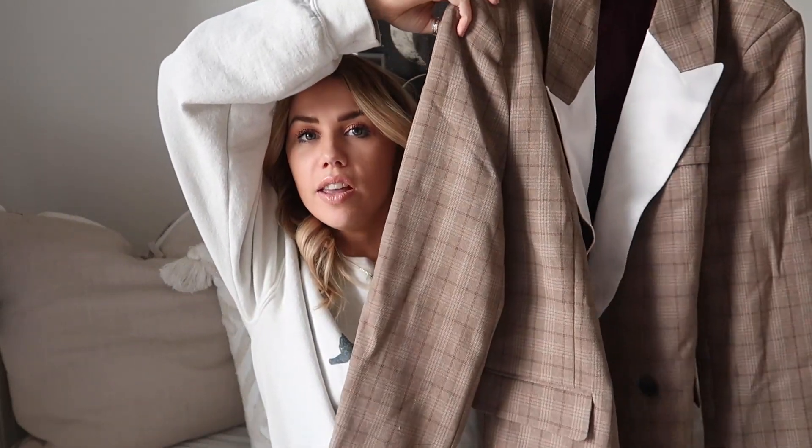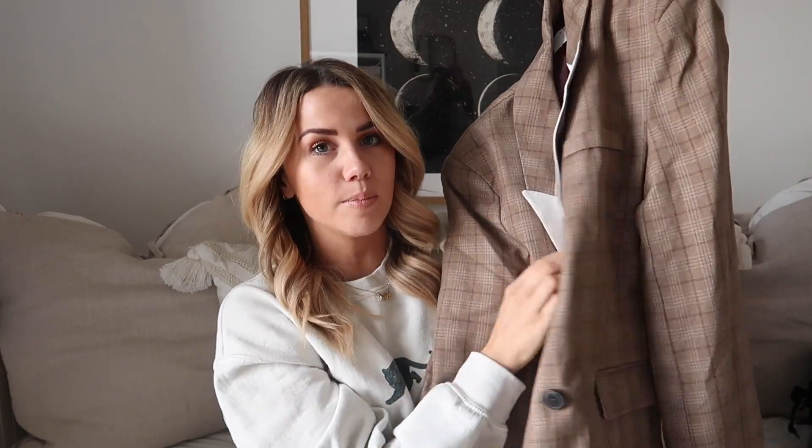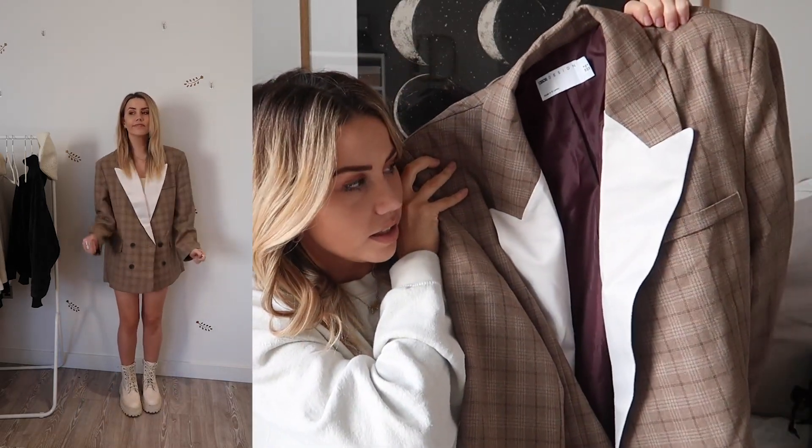Next up we have this blazer, which I'm obsessed with. I got it not thinking I'd really like it and I love it now I've got it home. It's a really gorgeous brown check blazer with a white collar and a really boxy square fit. I love things like this because if you put it on with a big chunky roll neck underneath and leather leggings it's a really good look. I also really like the collar where it's got the white satin - definite winner for me.